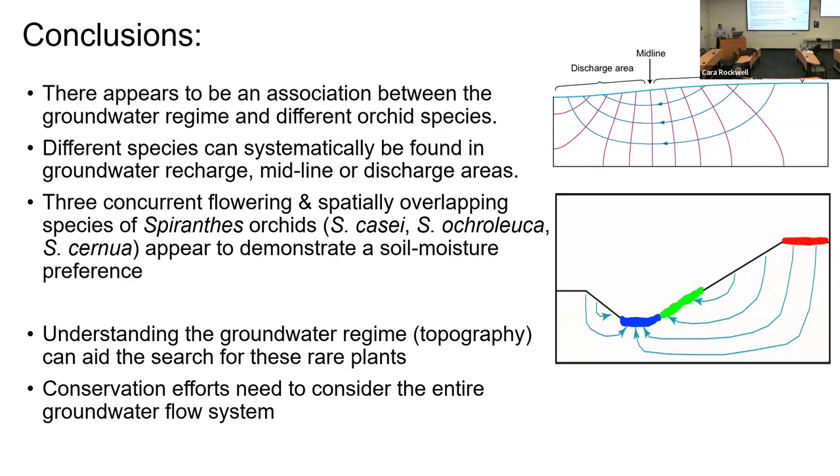In conclusion, there appears to be an association between groundwater regimes and different orchid species. We can find them systematically in different positions — recharge, midline, and discharge areas. The Spiranthes case study demonstrates clear soil moisture preferences among co-occurring species. Topography can help locate rare plants, and conservation efforts need to consider the entire flow system, not just the immediate protected area. Thank you very much.